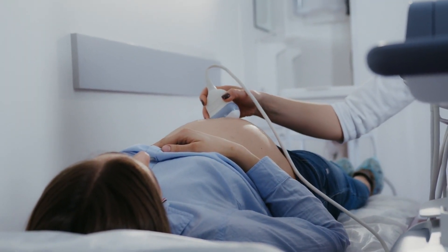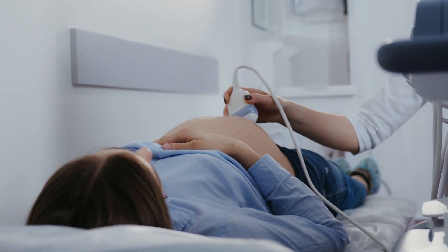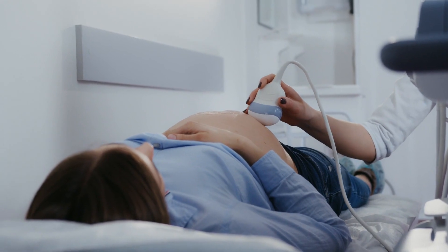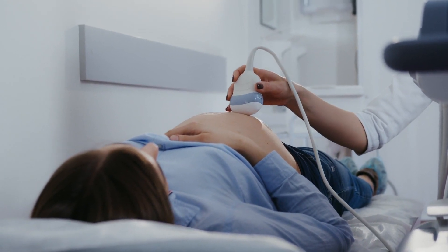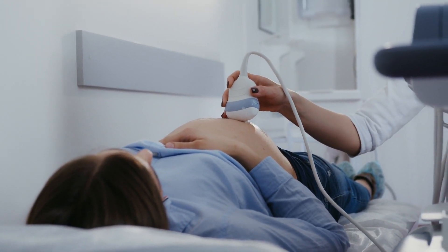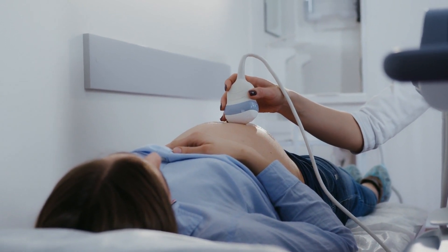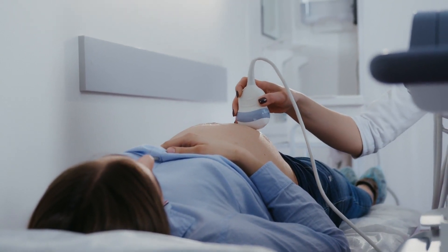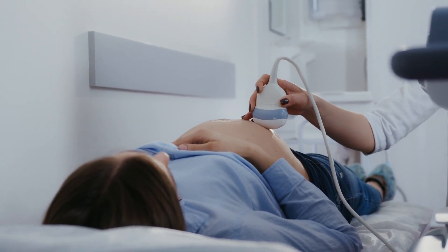Staying near AIG Hospital offers numerous benefits. You'll enjoy quick access to essential medical services, which is crucial for visitors. Additionally, many hotels are conveniently located near public transport, allowing easy exploration of local tourist attractions, making it both a practical and enjoyable base for your stay.